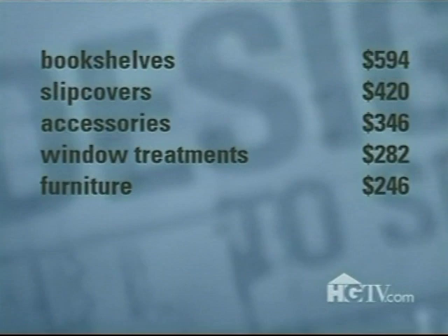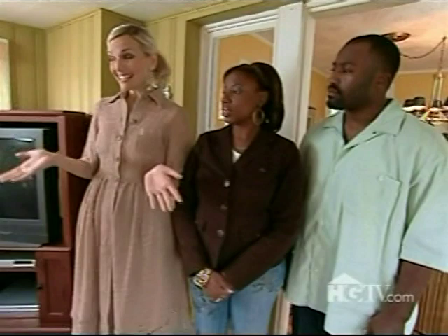So exactly how did Monica spend her $2,000 budget? The bookshelves took out the biggest bite, and the slip covers for the chairs weren't cheap. Accessories, window treatments, and a few pieces of furniture took about half. Add a little paint, and the grand total still leaves us with a few bucks. We're in great shape — open house, come on in, because we're ready.